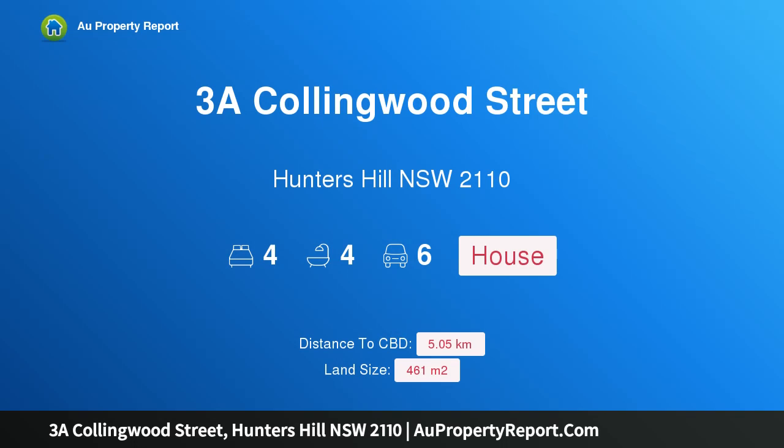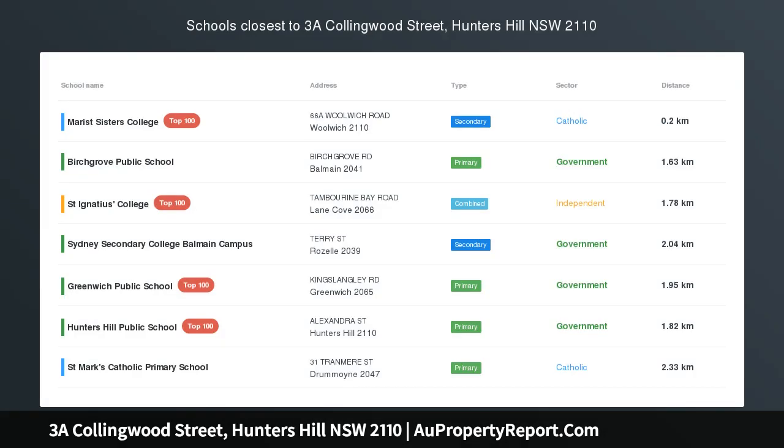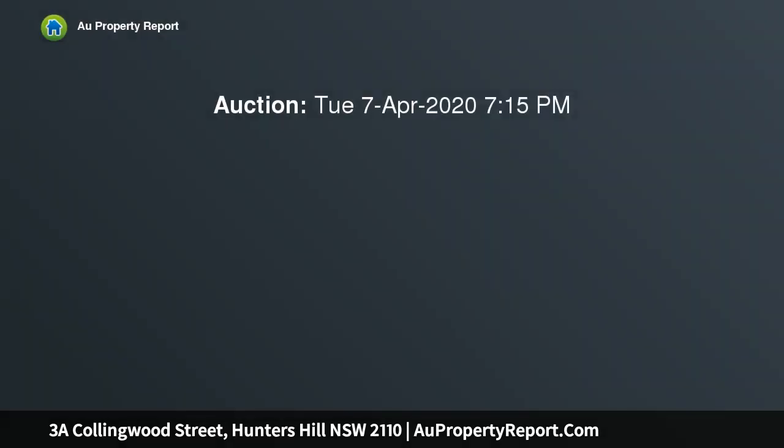Hi, I am glad to introduce property 3A Collingwood Street, Hunters Hill New South Wales 2110 — an architect-designed residence with north-facing water views and six-car garage. Auction location: on-site. Sophisticated and lavish, this modern architect-designed home is your ultimate lifestyle address on the Woolwich Peninsula.